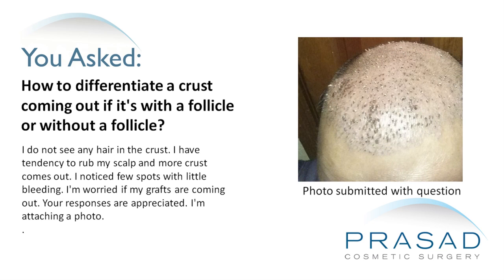I do not see any hair in the crust. I have a tendency to rub my scalp if more crust comes out. I notice a few spots with little bleeding. I'm worried if my grafts are coming out. Your responses are appreciated. I'm attaching a photo.